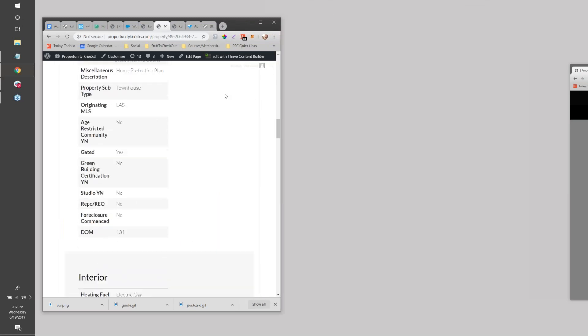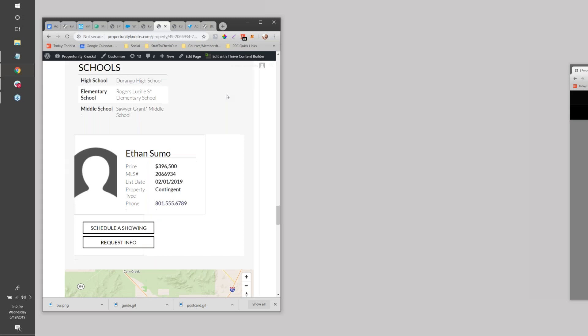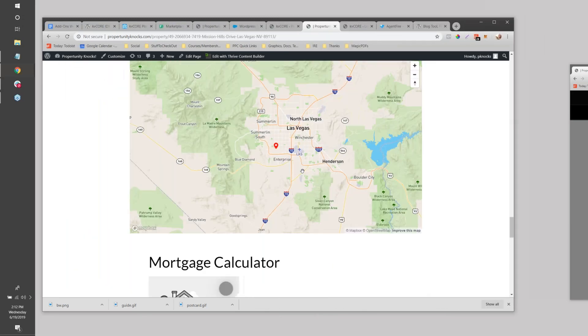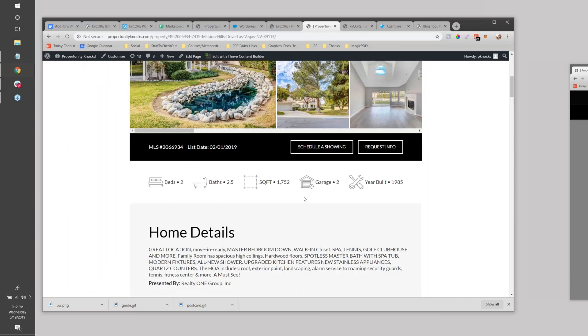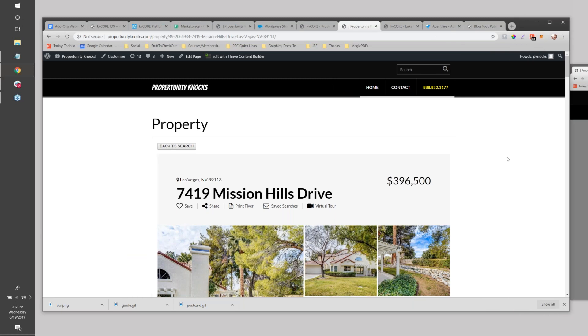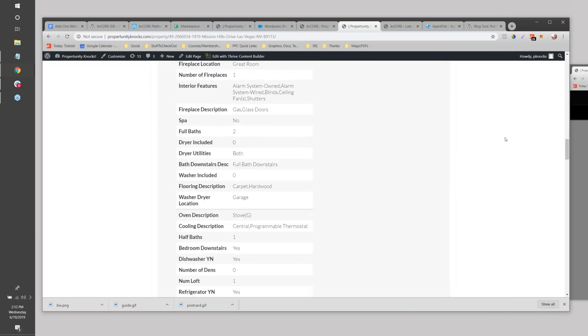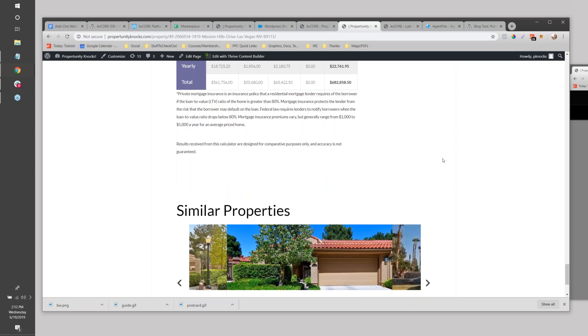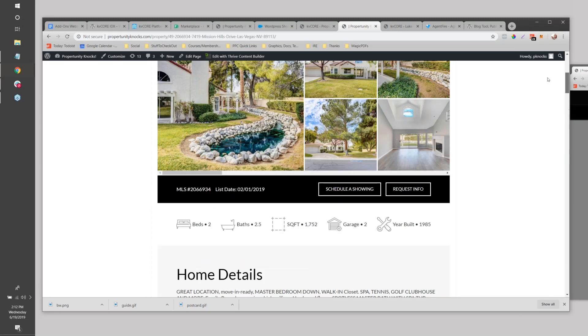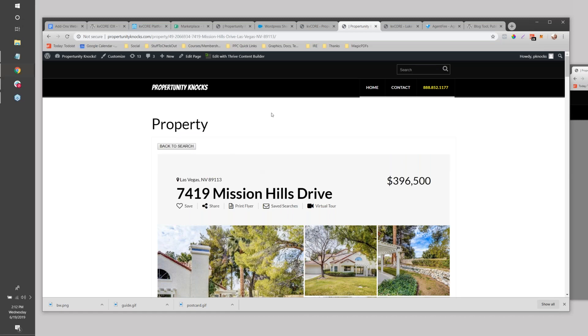One of the big reasons you might want to use WordPress - I use something called Thrive Themes which comes with a big toolset - is you get total flexibility over lead capture elements. I could have stuff in the sidebar like a sample text code: 'Text HERE to get a list of fixer-upper properties.' I could have stuff under each listing. Really, anything that a WordPress plugin can do in conjunction with this, you could do as well.